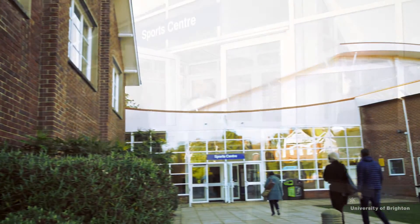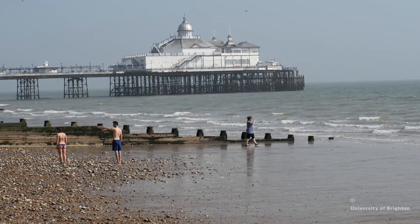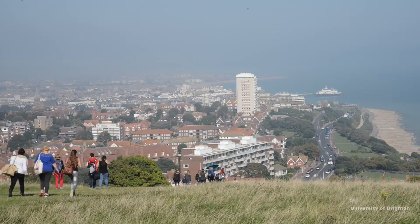Eastbourne is a lovely campus in which to study as part of the university. The Eastbourne campus here is fantastic because it's specifically a sports campus. The University of Brighton campus here in Eastbourne has incredible facilities and a really nice atmosphere. What I like about Eastbourne is the community atmosphere — it's quite a small campus, but with the wide range that the town has to offer. We've got the town centre, the beach, and just a ten-minute walk away we're on the South Downs.